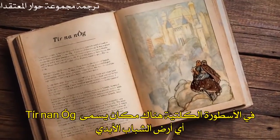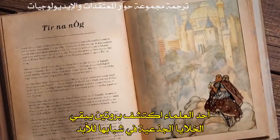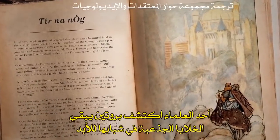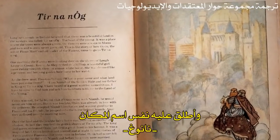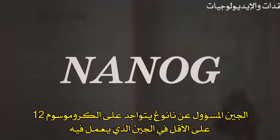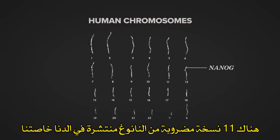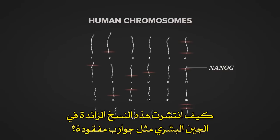In Celtic mythology, there's a place called Tir Nanog, a land of eternal youth. When one scientist discovered a protein that keeps stem cells forever young, he named it after this place: Nanog. The human Nanog gene is located on chromosome 12 — at least the version of the gene that works. There are 11 other broken copies of Nanog spread throughout our DNA. How do these extra copies get spread through our genome like lost socks?